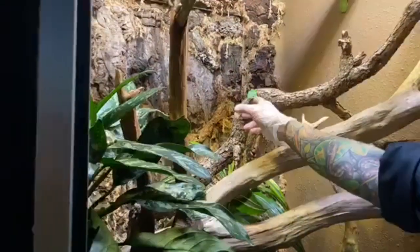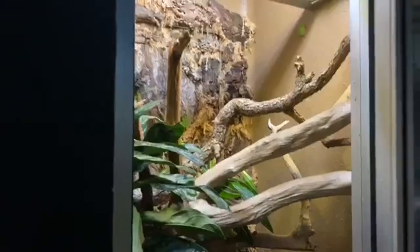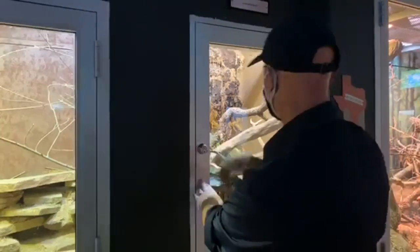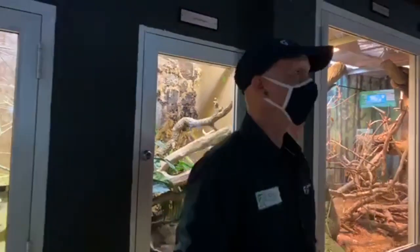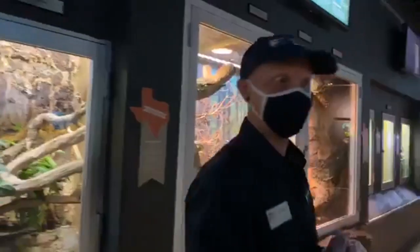They've got cute little sticky pads on their feet. That was a good jump. Are there any questions about our awesome native amphibians? Let's go to our fun exotic amphibians.